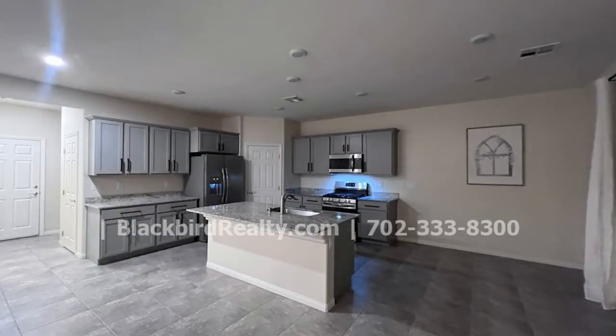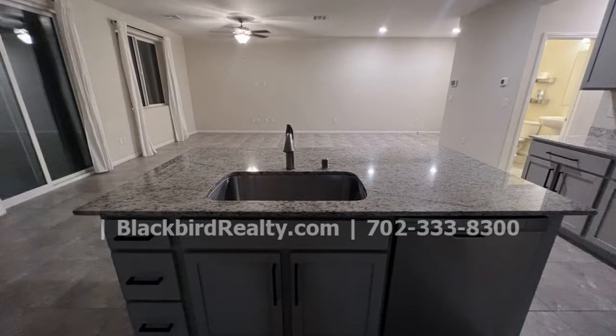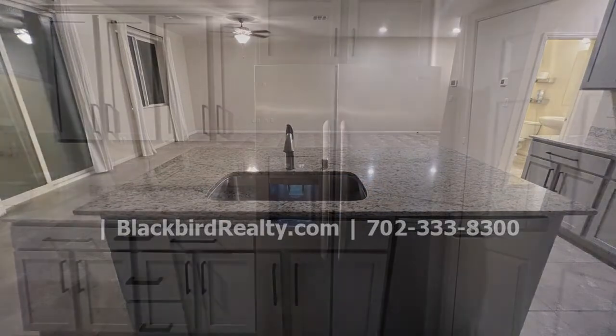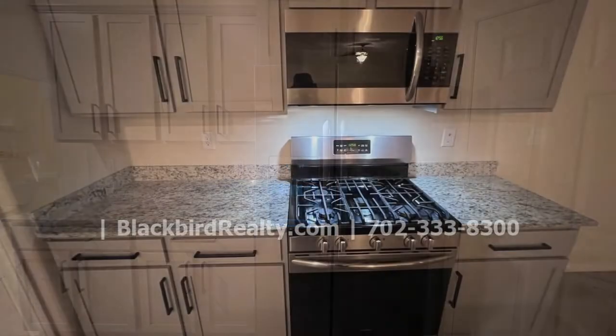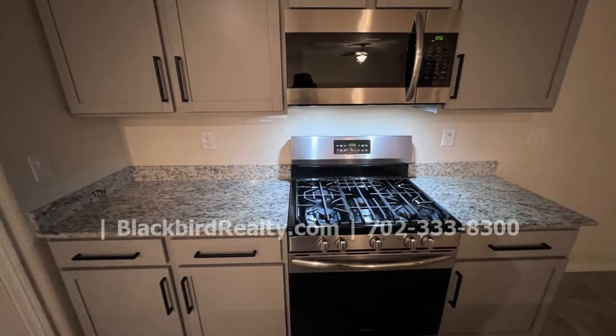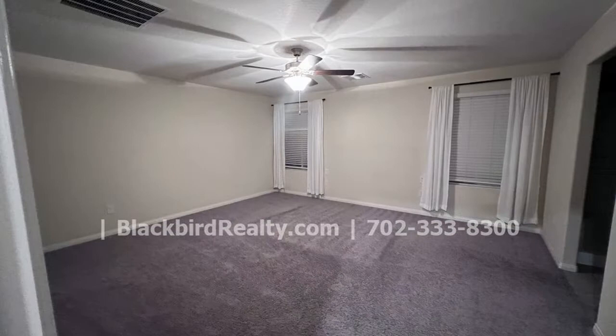This beautiful modern home in North Las Vegas boasts an open floor plan that seamlessly combines the living and dining space. The stunning kitchen offers custom granite countertops, an island, and all the necessary appliances.